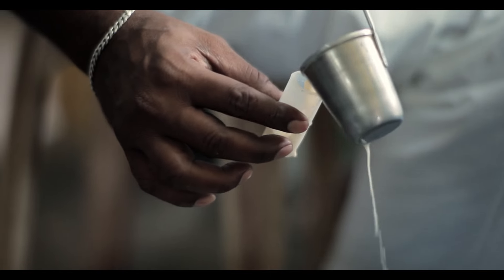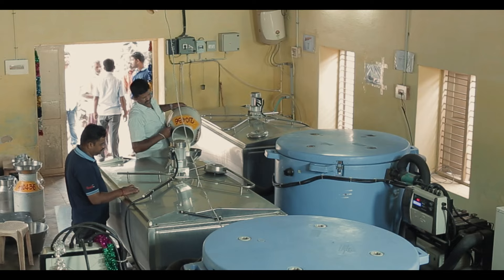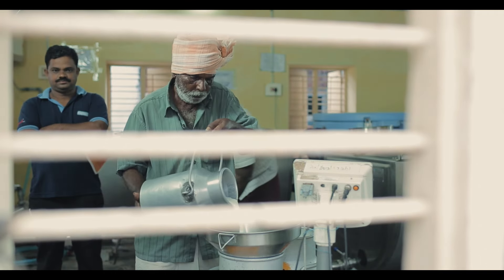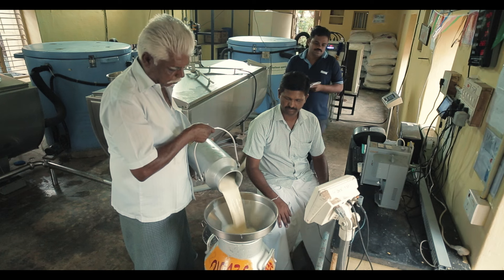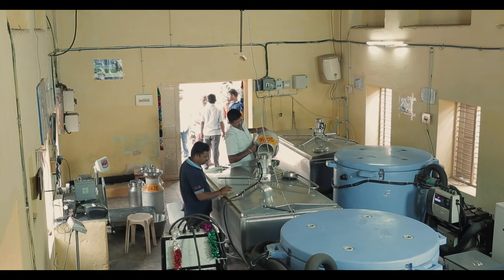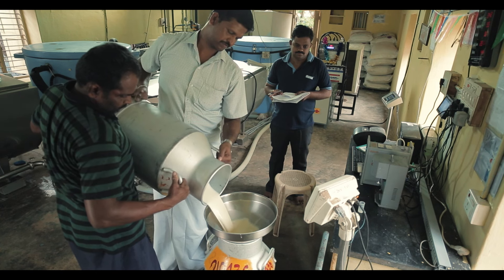Active bulk coolers are operational in over 1,100 locations. Over the next two years, the company plans on installing over 1,800 bulk coolers at the Hudson milk banks. This helps improve quality and retain freshness as the milk gets chilled right at the village. The main advantages of active bulk coolers are: farmers have flexibility in milking the animals, instant chilling at village level within two hours, the quality of milk is increased, and milk spoilage and spillage are avoided.